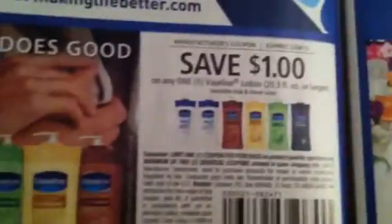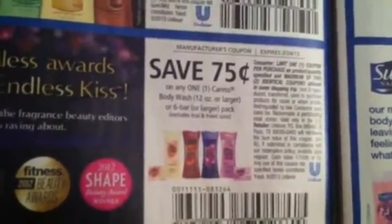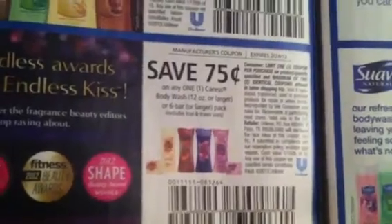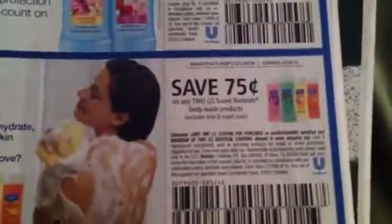There is a Buy 2 Shower Products Get One Free coupon. There is Vaseline, $1 off. $0.75 off one body wash — Caress body wash or six pack bar. $0.30 off Q-Tips, $0.50 off Suave, and $0.75 off two Suave Naturals body wash.